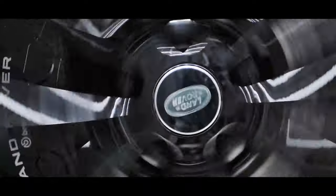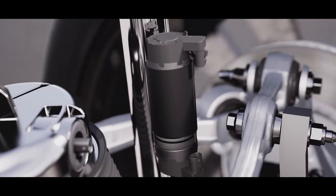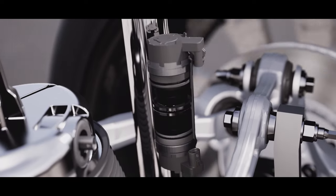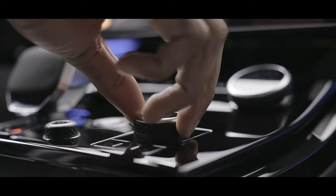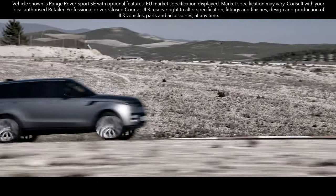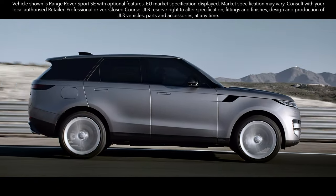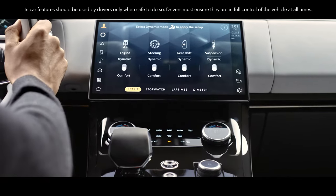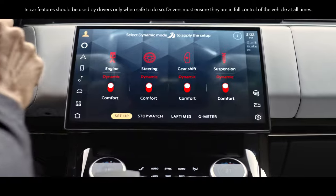Adaptive Dynamics is fitted to every new Range Rover Sport, with twin-valve monotube dampers continually managing the connection to the road. Dynamic mode provides a step change in engine, gear shift, steering, and suspension settings to deliver a more assertive driving character. When using configurable dynamics, you can choose between comfort and dynamic settings for four systems — engine, steering, gear shift, and suspension — so you can set up the vehicle exactly how you want.